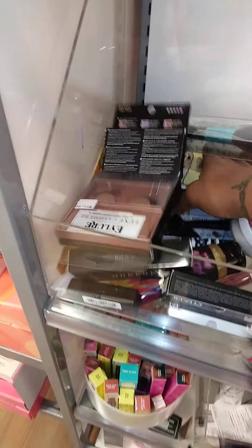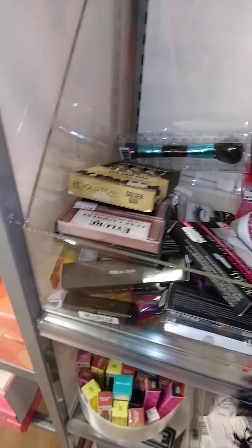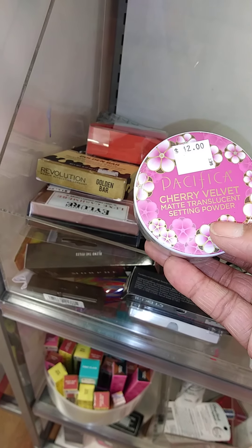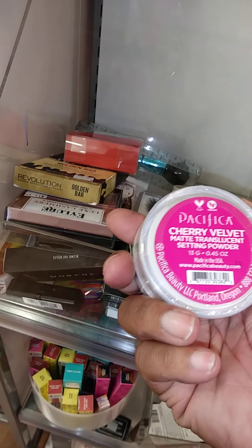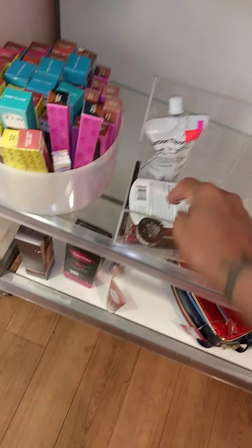Your girl is a bargain shopper. So here is the golden bar — they want nine dollars for their brush cleaner. Brush cleaner solid soap for ten dollars. Cherry Velvet Matte Translucent Setting Powder from Pacifica — that's twelve dollars. I like to find some serious sales and this is not a serious sale.